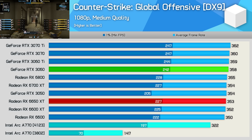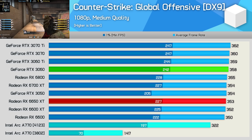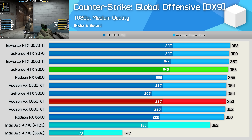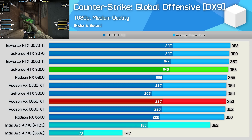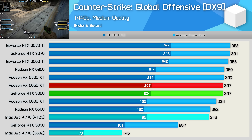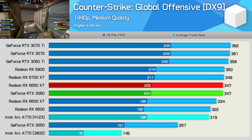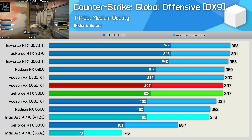The only DirectX 9 game tested previously was Counter-Strike: Global Offensive, and the Arc results were truly awful. I'm happy to report that Intel has largely solved the performance-related issues. They're still not quite up to speed with AMD and NVIDIA, who are largely CPU-limited in this testing, but we're seeing a massive 119% improvement to the average frame rate. We also see a 120% boost at 1440p and an insane 180% improvement to the 1% lows — a very great result. I'm not willing to say the performance issues in CS:GO are completely solved, as I did see quite a bit of stuttering when actually playing, but it is worlds better than it was.